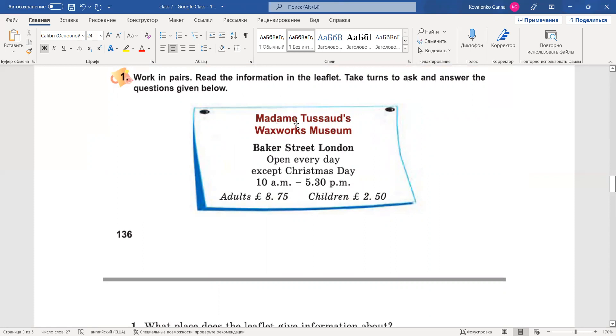Wax — віск, і Madame Tussauds — власна назва, ім'я жінки. Baker Street, London. А вулиця Baker Street в Лондоні. Open every day, except Christmas Day — відкрита кожного дня, окрім різдвяного дня. From 10 a.m. till 5:30 p.m. — з 10 ранку до 5:30 вечора. Adults — 8 pounds 75, and children — 2 pounds 50. Тут записана оплата за відвідування цього закладу. Adults, children, pounds — значок фунти.